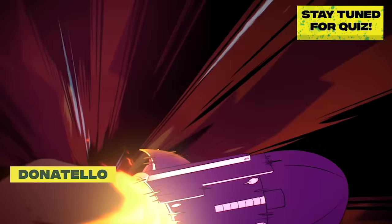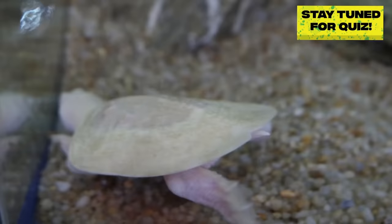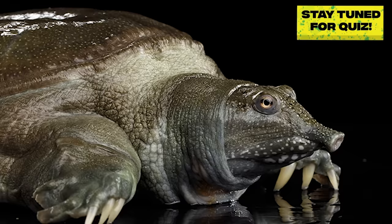Donatello, the tech wizard with a fleet of battle shells, is a soft-shell turtle. You know what? Turns out I cannot fix this. Soft-shell turtles have a flat shell that's more like a thick, leathery skin than a hard shell. Plus their webbed feet makes them excellent swimmers and excellent snorkelers.